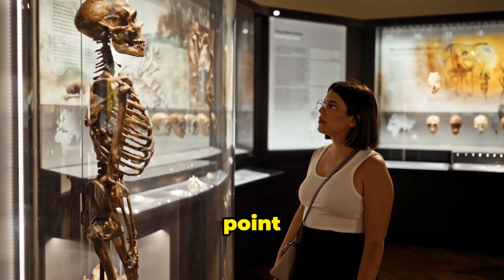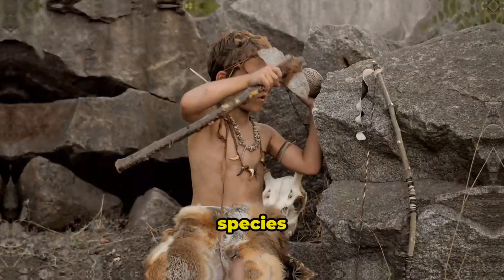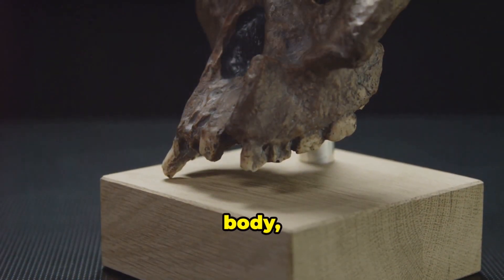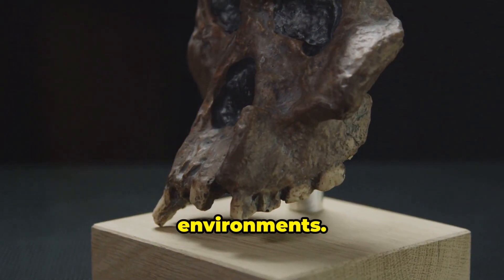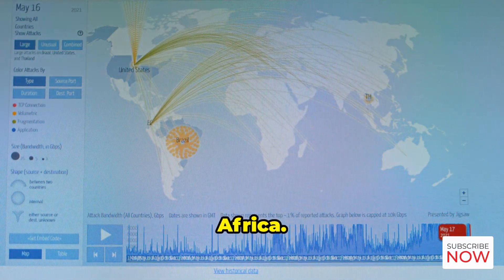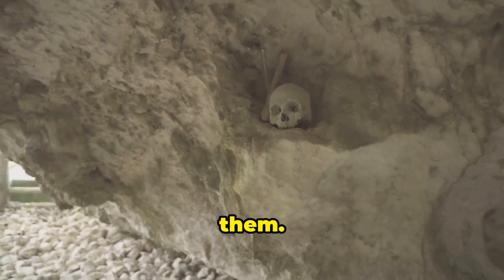About 1.9 million years ago, a new species emerged: Homo erectus. This species was a game-changer. Homo erectus had a larger brain, a more human-like body, and a remarkable ability to adapt to different environments. They were the first human ancestors to migrate out of Africa, spreading across Asia and Europe, taking their tools and culture with them.